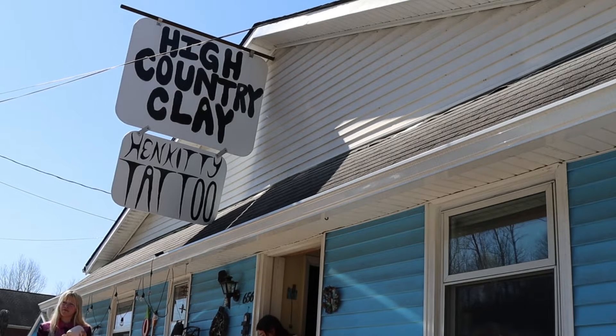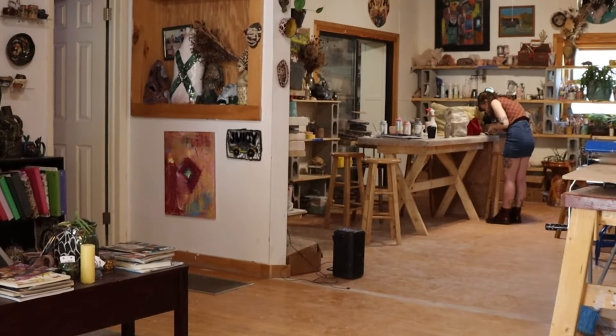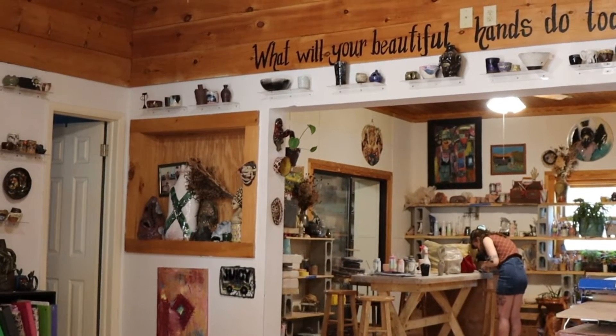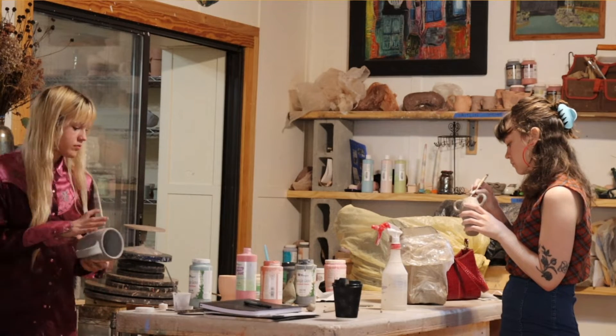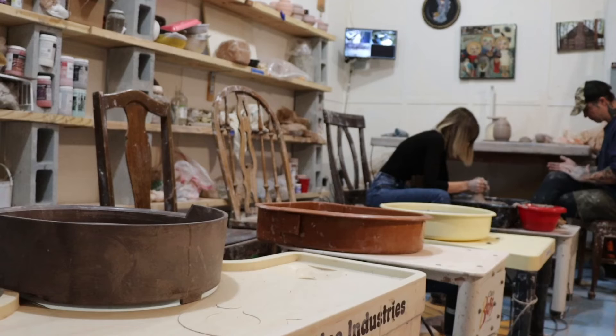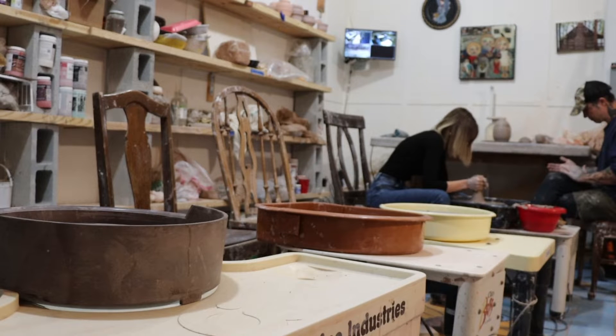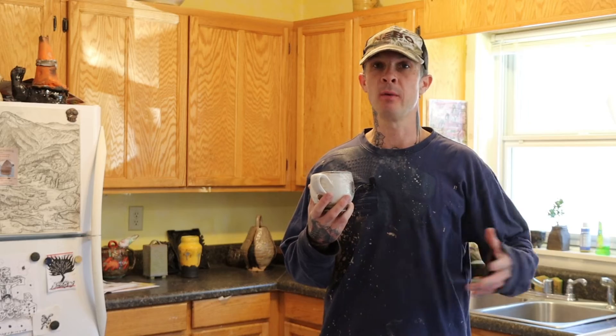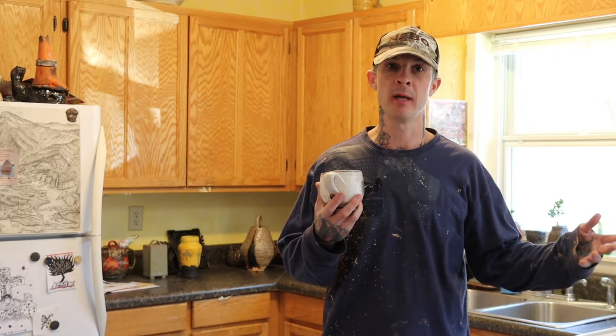High Country Clay is a community clay studio and our mission is to connect community through clay and get people excited about clay. If you have clay experience this could be a place for you to come and work. We offer anything from day passes where you can come in during the day and you're supplied with clay and full access to the studio, and you can take your pieces all the way through the firing process and glaze.